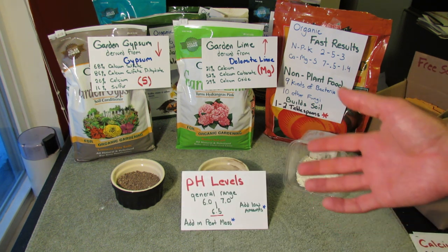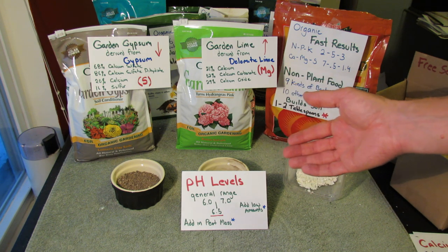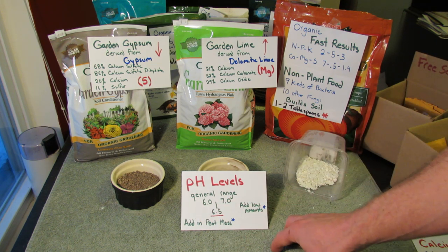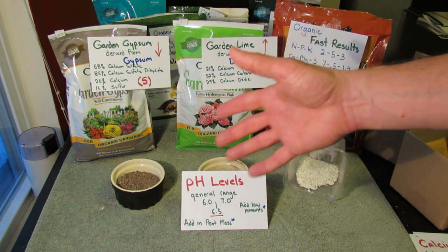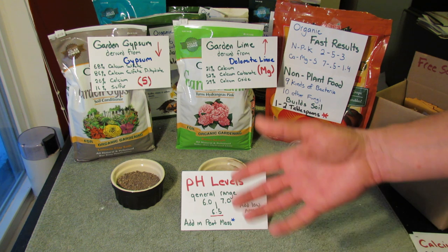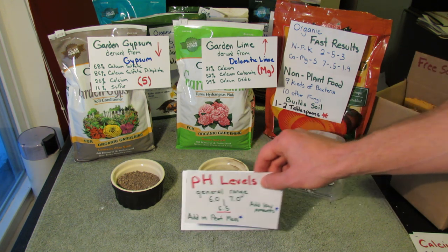pH levels: if you're using calcium carbonate, which comes into your garden from lime, you could change your pH levels. The general range of pH is 6 to 7, with 6.5 being optimal. We're only going to be adding low amounts of calcium products into your soil, so you don't have to worry so much about pH. If you are concerned, you could add in some peat moss, which is acidic — they tend to neutralize each other. I've been gardening in the same area for over 10 years and haven't had trouble with my pH levels.